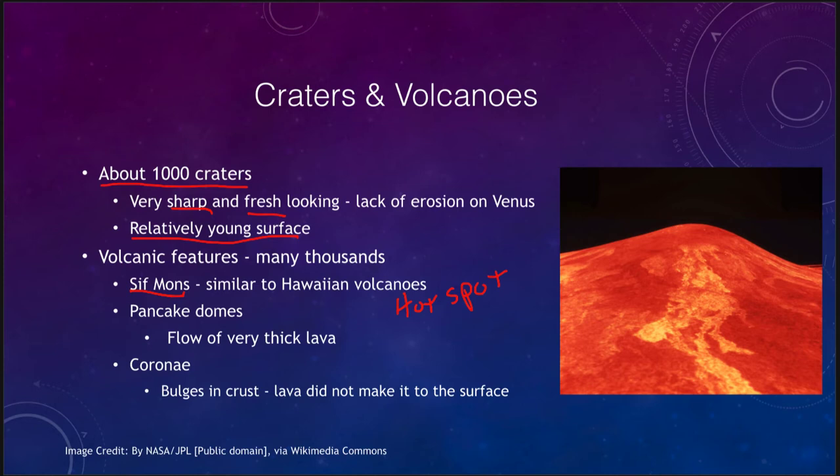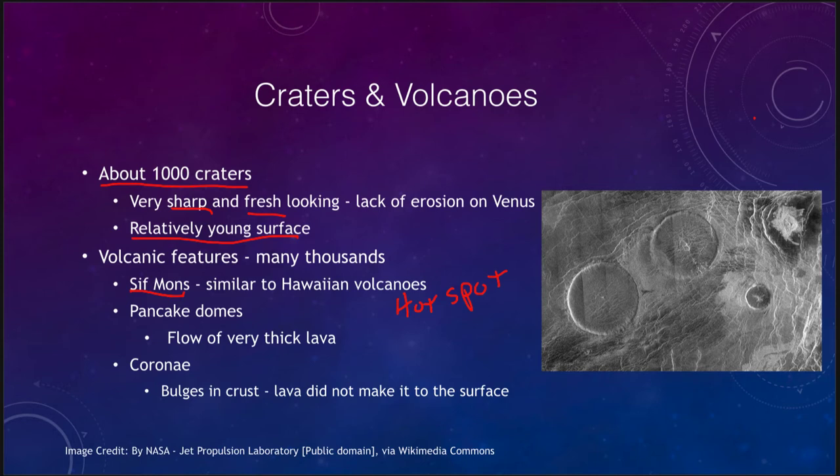Some of the other volcanic features we see on Venus include pancake domes. Pancake domes are flows of very thick lava — much thicker lava pushing up and filling out the region. They're still volcanic in nature, but it's a much thicker lava that fills these regions, coming up as domes and known as pancake domes for their little round appearance, kind of the shape of a pancake.